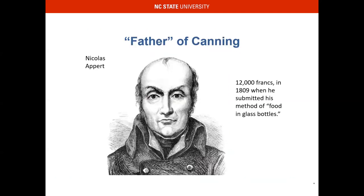The father of canning, Nicolas Appert, sold his method of preserving food in glass bottles for 12,000 francs — which today translates to a couple, a few grand.